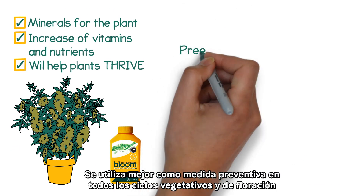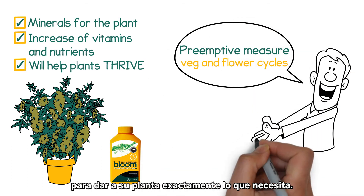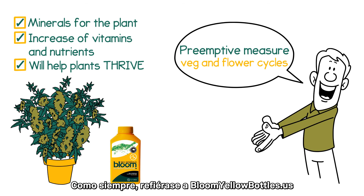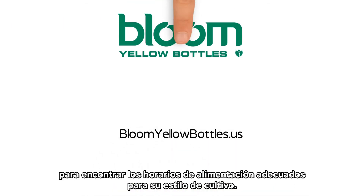Best used as a pre-emptive measure throughout the veg and flower cycles to give your plant exactly what it needs. As always, refer to bloomyellowbottles.us to find the right feed schedules for your growing style.